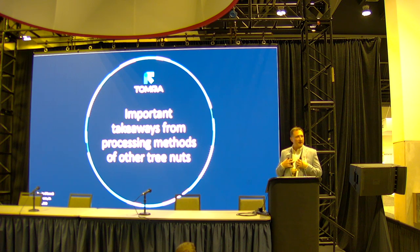I came to Tomra about four years ago from the almond processing industry, and one of the things I was most excited to see was all the other kinds of tree nuts — how they're grown, where they're grown, and most importantly how they get from the farm to the table. Today I'll do a lightning-fast overview since we only have 20 minutes, looking at a few different types of nut crops and drawing comparisons between them.